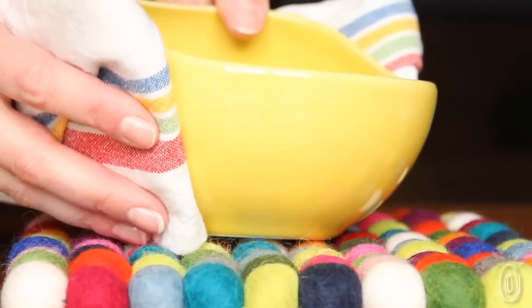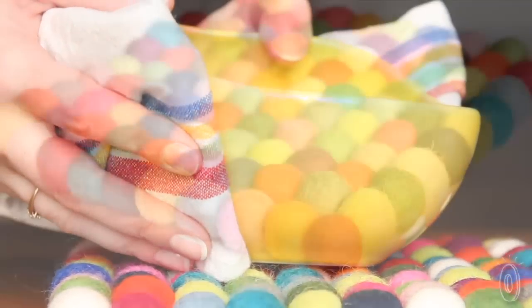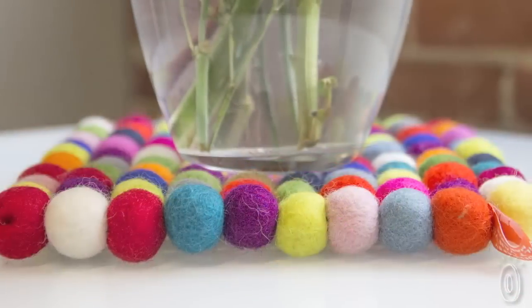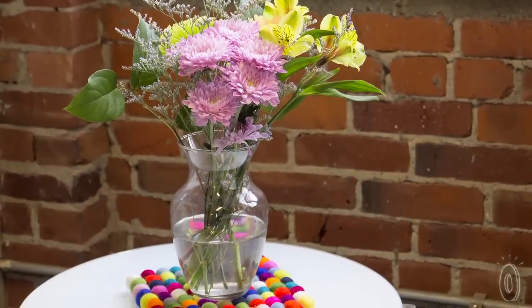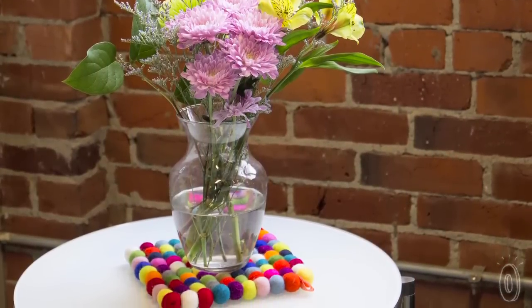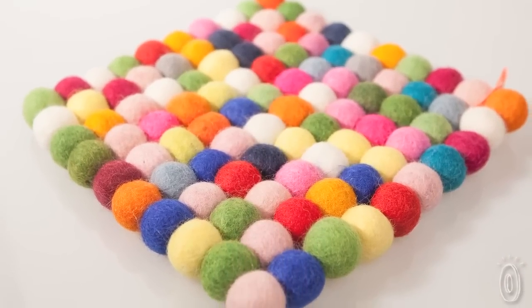Like you'd expect from any trivet, these are heat resistant so you can use them for resting or serving hot dishes, pans, teapots — but the bright fun colors add visual interest to a bookshelf or table. You could rest a vase on one or rest anything else on it to protect the surface. The mix of colors means they'll fit in with pretty much any decorating style or color scheme.